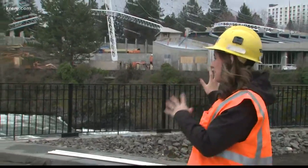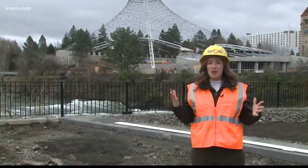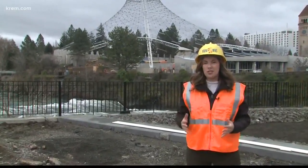Completion for the US Pavilion and event space is expected for this fall. Today we have to take another look at how construction is going.